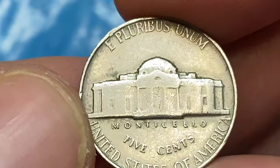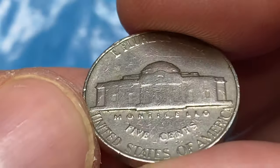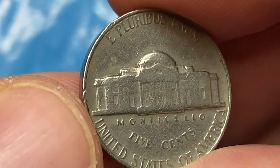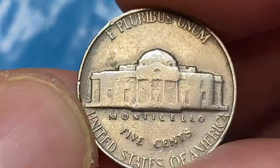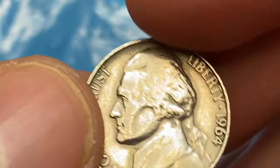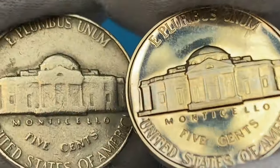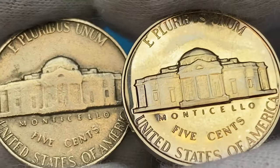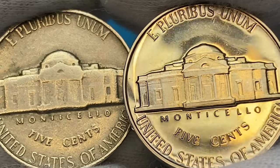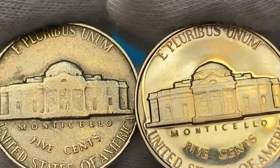However, quality is an issue with this date as most coins were struck in MS64 condition or lower. In MS65 with full steps, they are scarce and worth around $165. In MS66 with full steps, they are scarcer and worth around $900. In MS67 with full steps, they are rare with only six specimens reported by PCGS and a guiding price of $5,500.